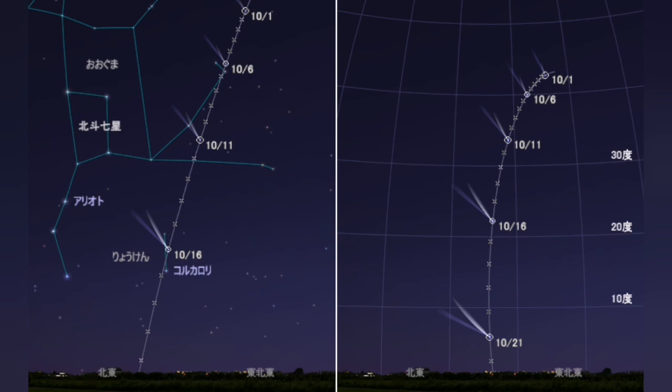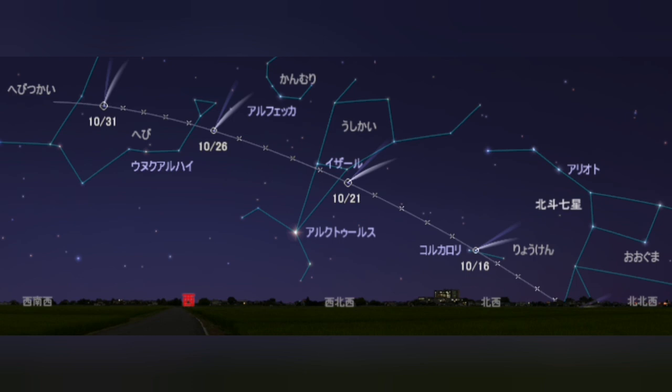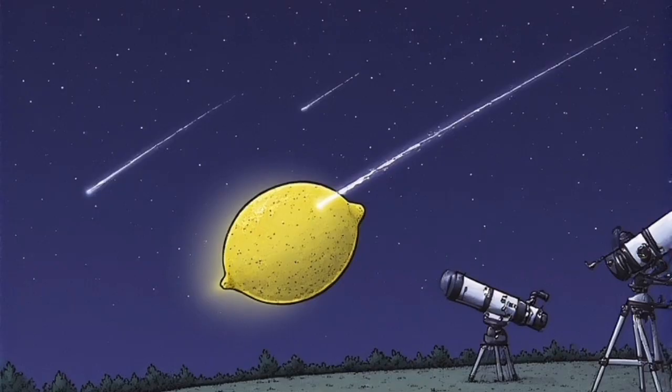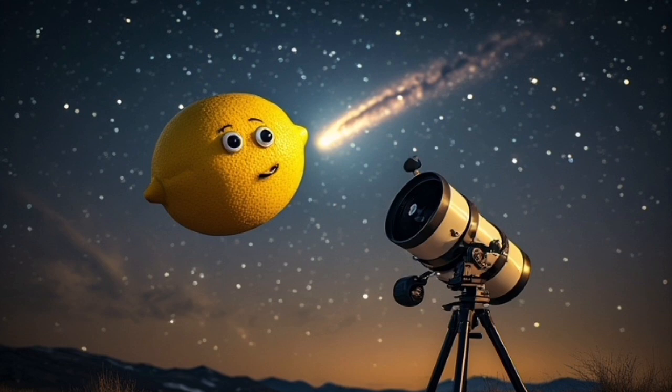I'm looking forward to it and I hope it gets bright. It will not be a 'lemon' in the English language sense — calling something a lemon means it will not be as bright, that it will be a failure. It's common for comets not to get very bright, but I hope this comet is not a lemon. LEMON with one M is the English word; LEMMON with double M is the name of the observatory where this object was discovered.